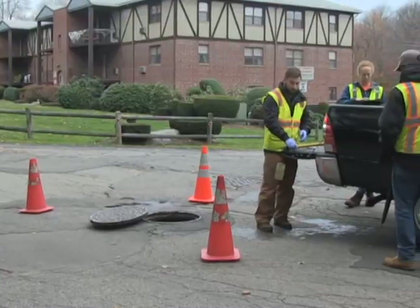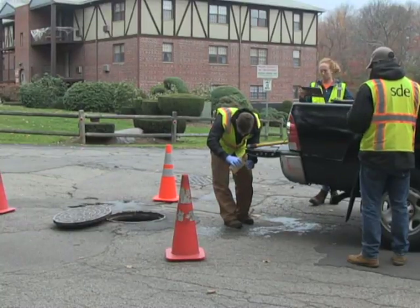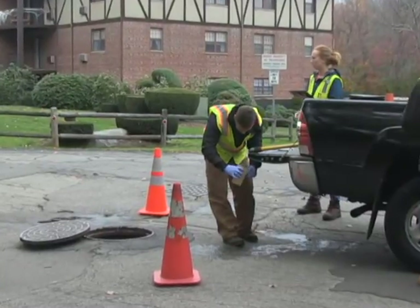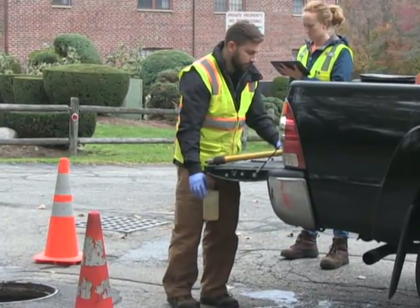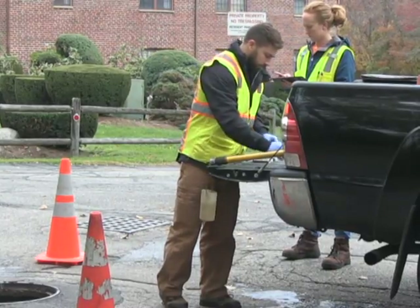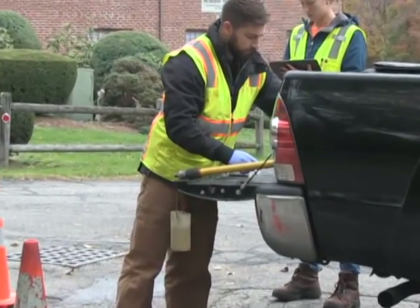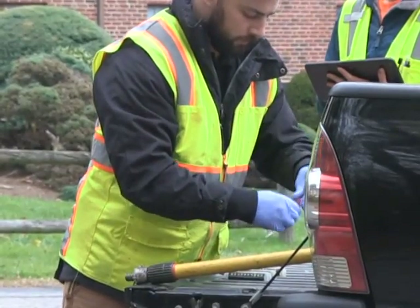We've got a sample from the drainage system manhole and again we're looking for sanitary sewage indicators. That sample is then assessed for ammonia, surfactants, and chlorine — all things that we wouldn't typically find in stormwater but that we may find in sewage. The crews can conduct a rapid field test kit right here in the field, get results, and then move on to the next site. The goal here is isolation of a pipe segment so that we can find our sanitary sewer defects for rehabilitation.